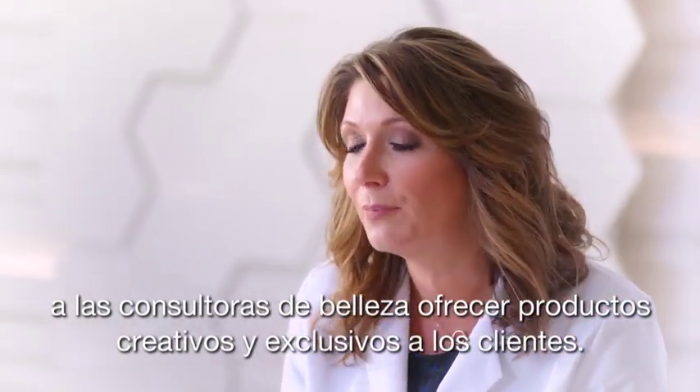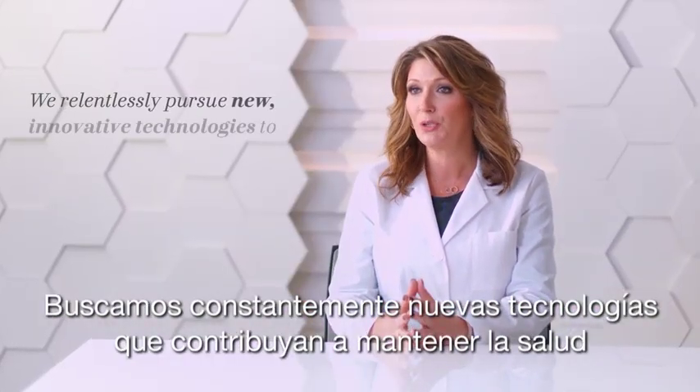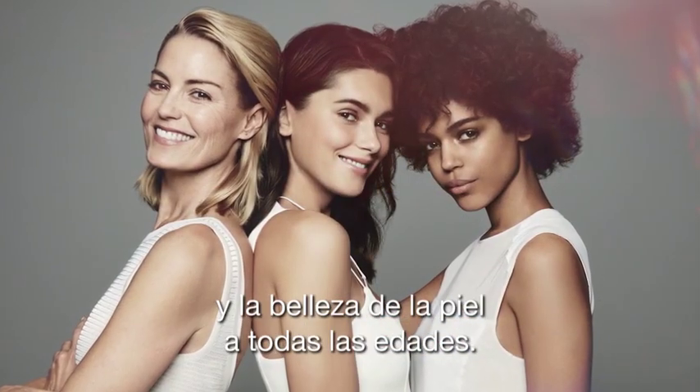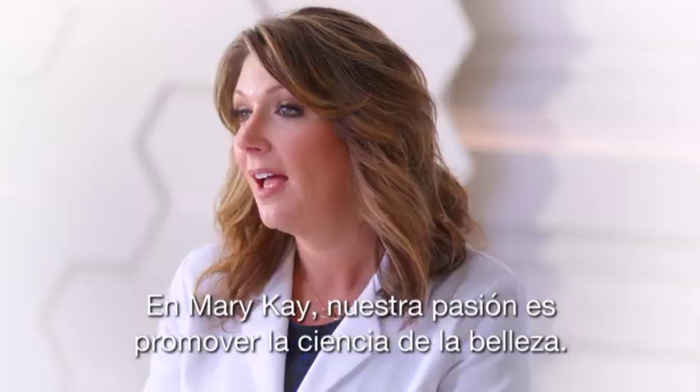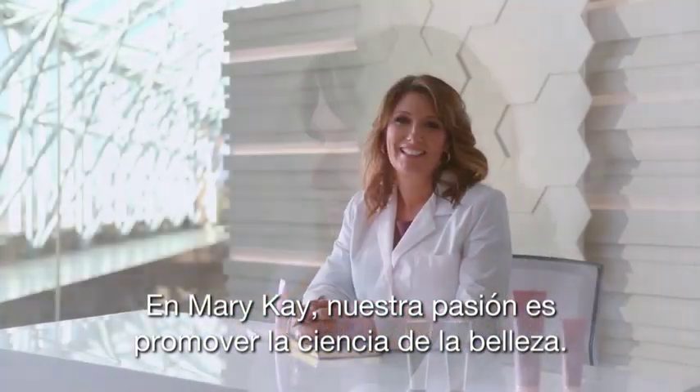We're relentlessly pursuing new innovative technologies to help your skin stay healthy and beautiful at every age. At Mary Kay, our passion is advancing the science of beauty.